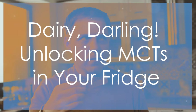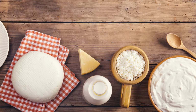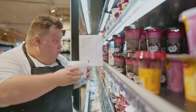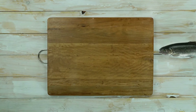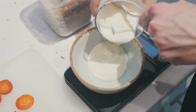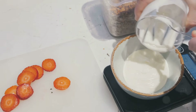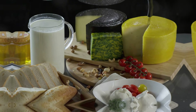Now let's talk dairy. Yes, you heard me right. Full-fat dairy products like butter, cheese, and yogurt contain small amounts of MCTs. Not all fats are the enemy — we're talking about good fats here, the kind that can actually help you lose weight. So don't be afraid to add a dollop of butter to your veggies, sprinkle some cheese on your salad, or enjoy a creamy yogurt for a snack. But remember, moderation is key. Don't go overboard and eat an entire wheel of cheese — everything in balance.